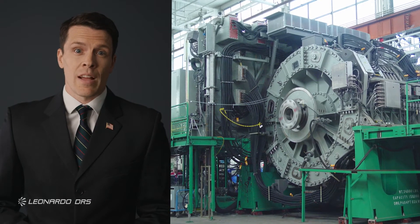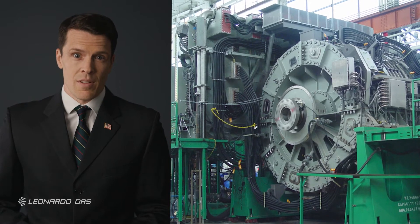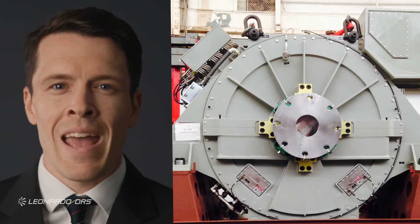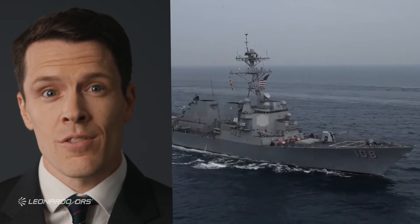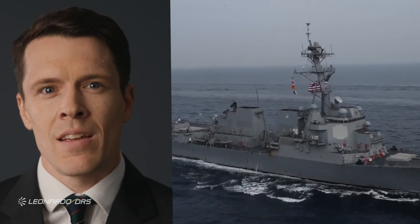Take our electric and hybrid electric ship propulsion systems, for example. They're constructed using advanced permanent magnet technology and high-performance power electronics modules, maximizing power density, reliability, and ruggedness, which makes Leonardo DRS's integrated power and propulsion solutions uniquely suited to optimize electric drive benefits for Navy combatants. Our energy magazine allows for on-demand power anytime for a variety of applications, including pulse weapons.